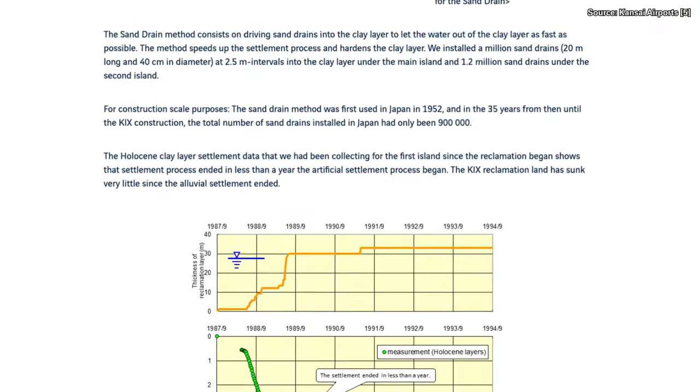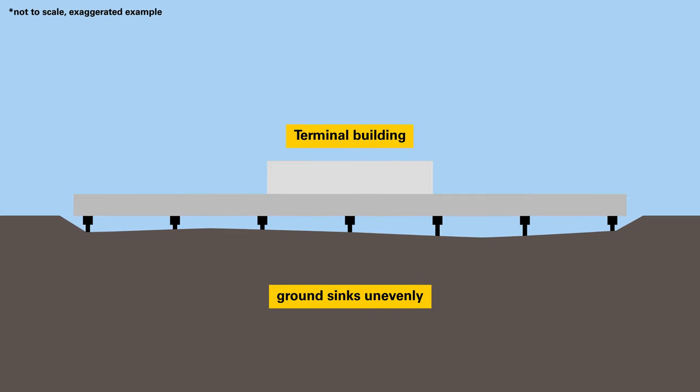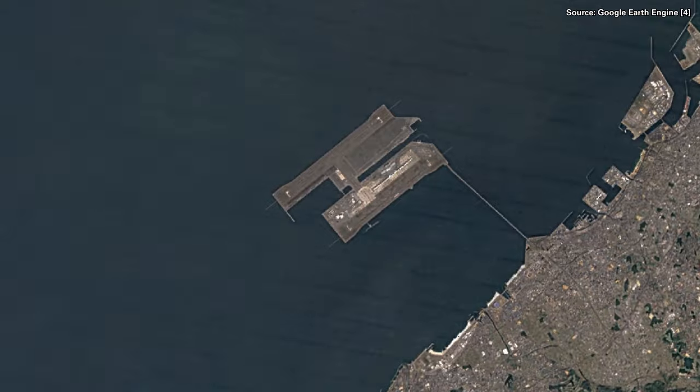Estimates were made, although they turned out to be somewhat optimistic, and the island started to sink faster than expected. Runways, taxiways, and structures have been raised several times over the years by about 20 centimeters, and the buildings were constructed with the ability to raise them on their foundations. Despite the sinking, the project was a success, and a second runway was built between 2003 and 2007. Kansai was a watershed moment for this type of artificial island construction and a solution to many cities that could only expand onto water.